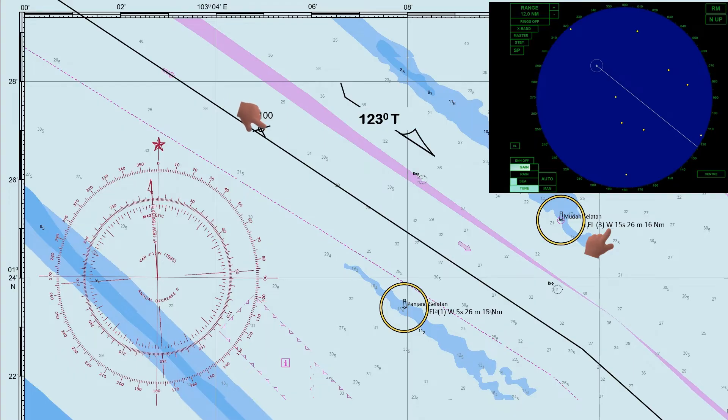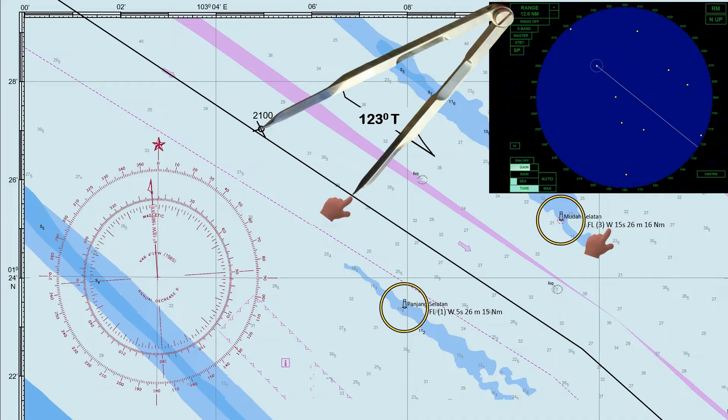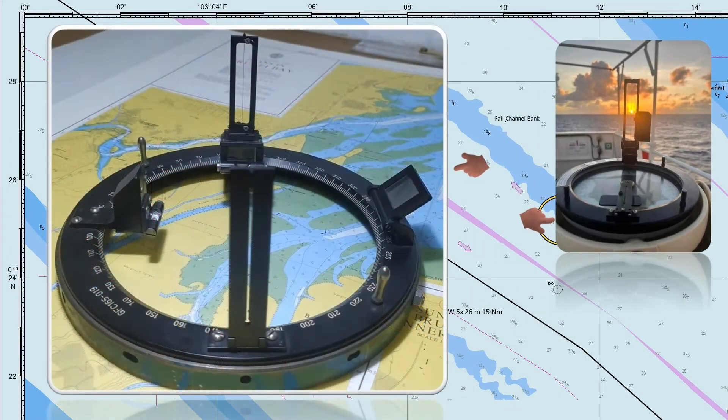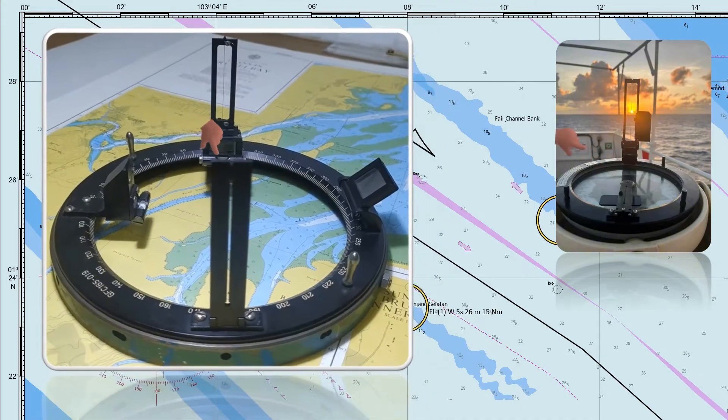The ship continues to sail at a course of 123 degrees true with a speed of 12 knots. After 10 minutes, the ship's DR position will be here. So Panjang Selatan Lighthouse can be seen on the starboard bow, and Muta Selatan Lighthouse can be seen on the port bow. Using the gyro repeater with an azimuth circle, we will take the bearing of the two lighthouses. To take the bearing, the object should be within our sight along the small hole and aligned with the thin string. The bearing can be read inside the glass.